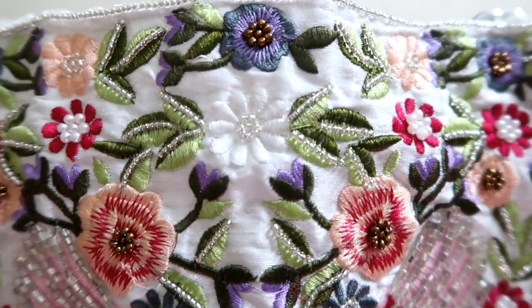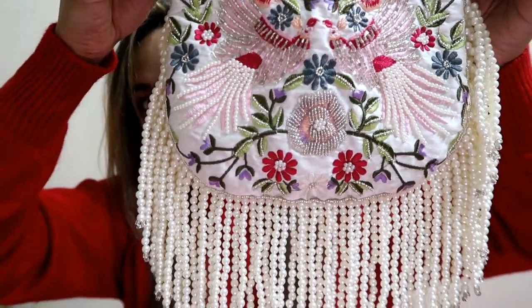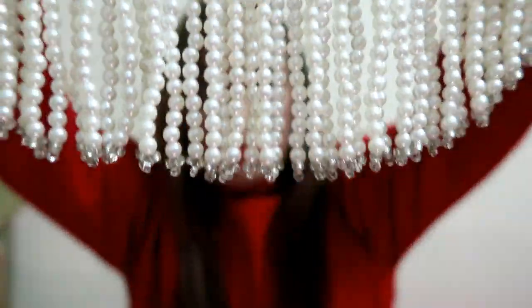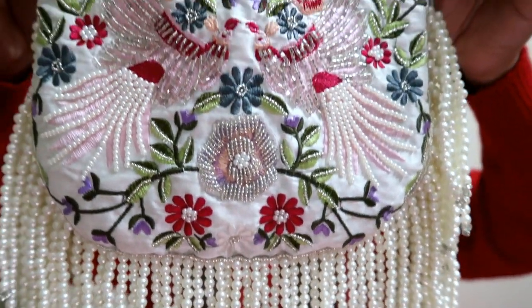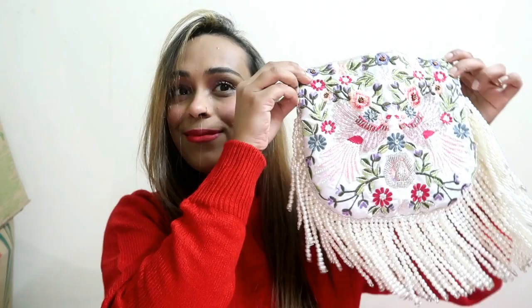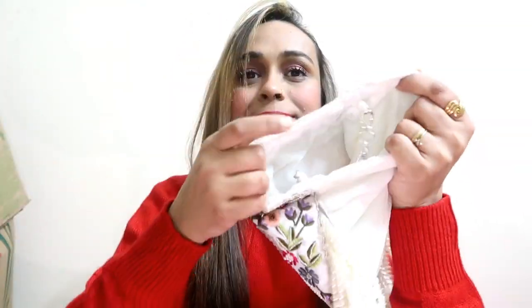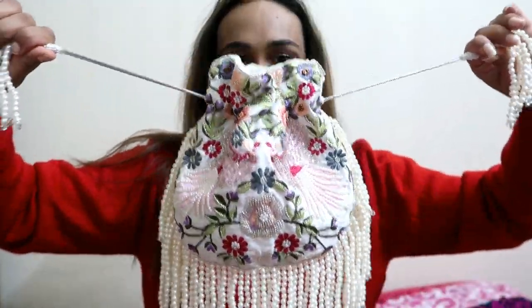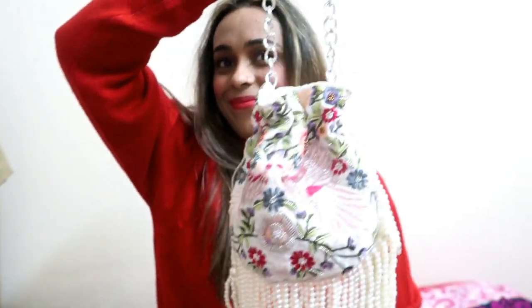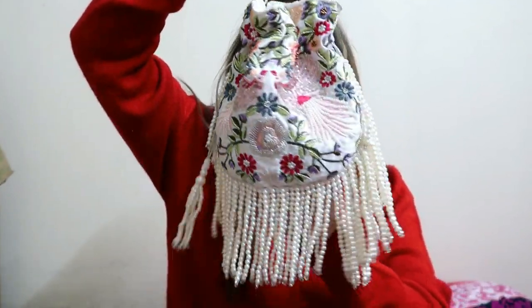It comes in many colors — red, green, purple and more. It is full thread work and also has moti (pearl) detailing. It is a very good quality and I highly recommend it. If you are getting married, it is a must-have piece. The bag is a good size — spacious enough for a little make-up and your mobile. I highly recommend it.